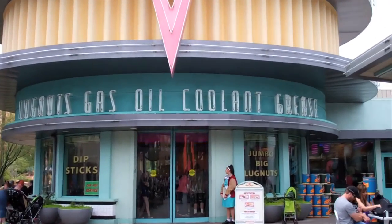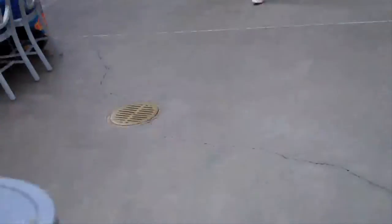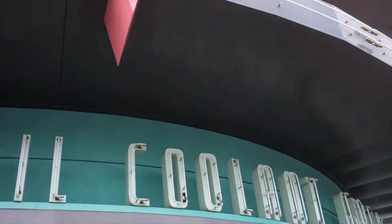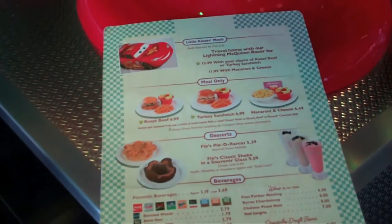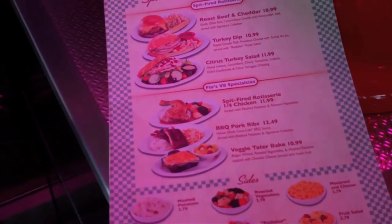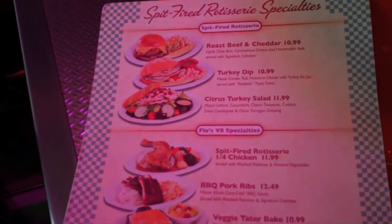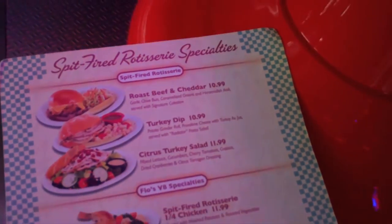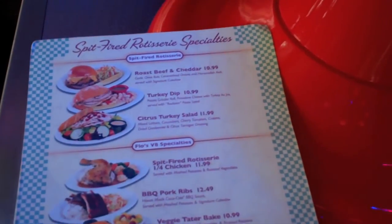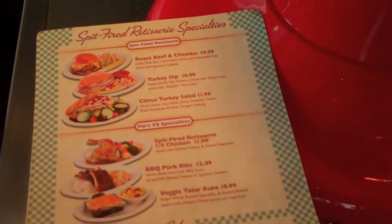Lug nuts, gas, oil, coolant, and grease — that is awesome. I got my thing of gas right here, so I'm good. Alright, here are the choices on the menu. That turkey dinner I used to get is gone now — that's interesting. You know what, I'm going to get the roast beef and cheddar. That looks good. It's got some coleslaw. I've never had coleslaw before, so yeah — time to try something new.